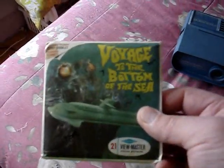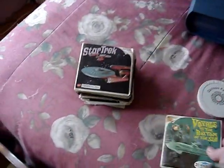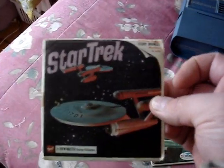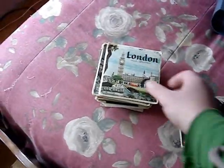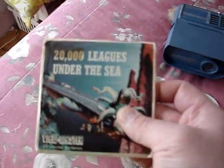Sawyer's View-Master Voyage to the Bottom of the Sea, complete with original booklet. I got Star Trek by GAF as a hand-me-down from my neighbor, complete with booklet. London travel View-Master reels. 20,000 Leagues Under the Sea, complete with booklet.